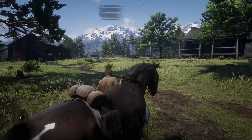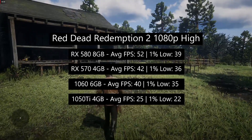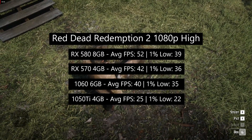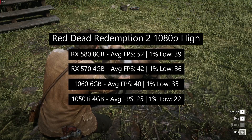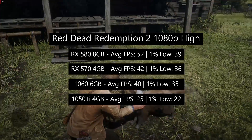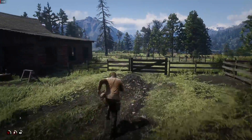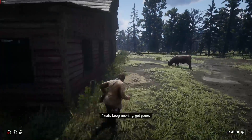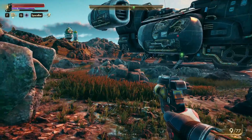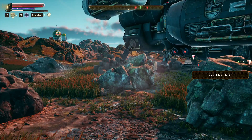Starting with Red Dead Redemption 2, the RX 580 did very well at 1080p High with 52 FPS on average, followed by the 570 with 42, the 1060 with 40, and the 1050 Ti with 25 FPS. Turning things down to Medium with the 1050 Ti would grant around 34 FPS, pushing it closer to playable. For closer to 60 FPS you'd probably have to turn settings way down and drop the resolution. That said, the 1050 Ti is still capable of running games at medium or high settings fairly well in most cases.